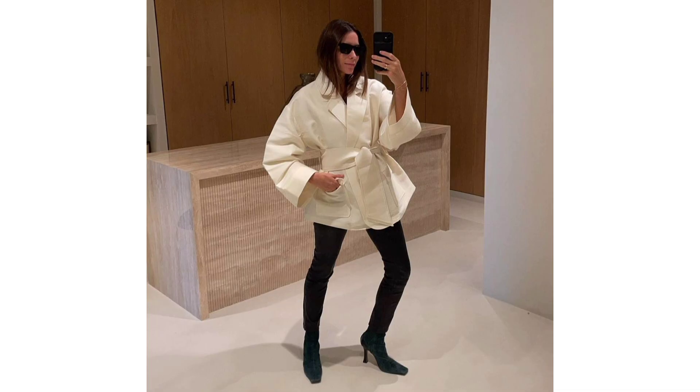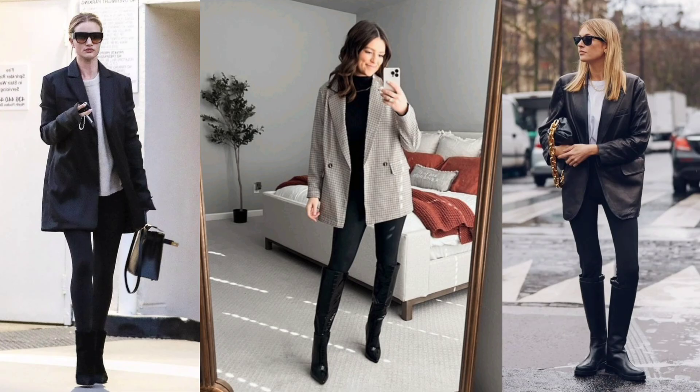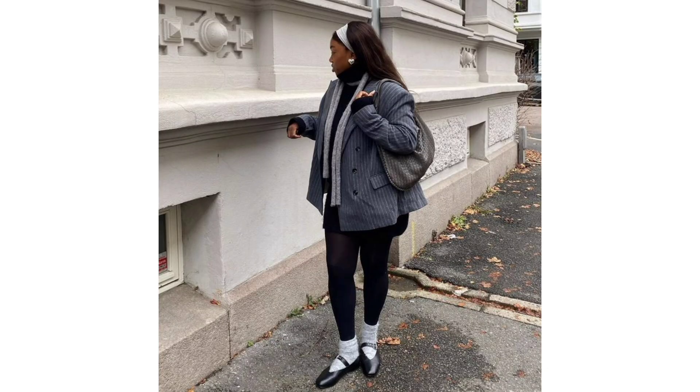Sporty ensemble: remember, opposites attract, and putting together a picture-perfect outfit is often all about creating balance. Take an oversized blazer and pair it with streamlined leggings.